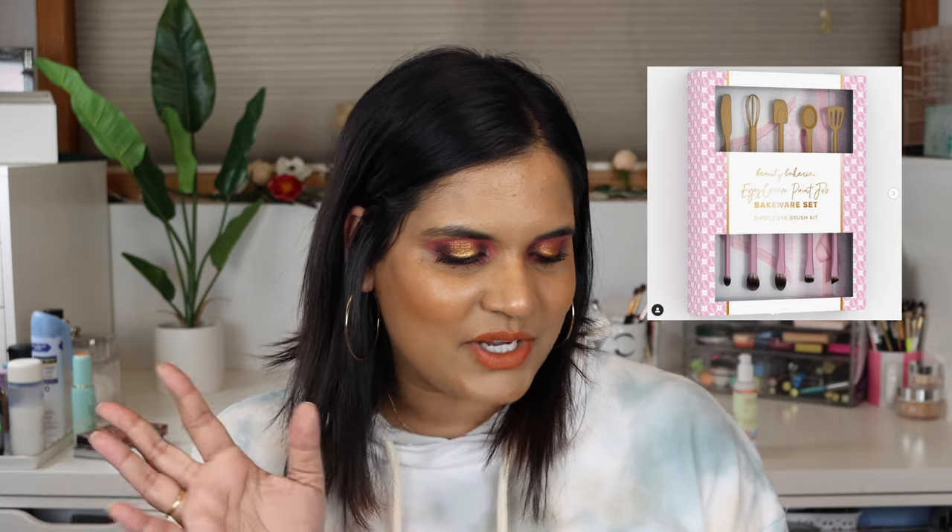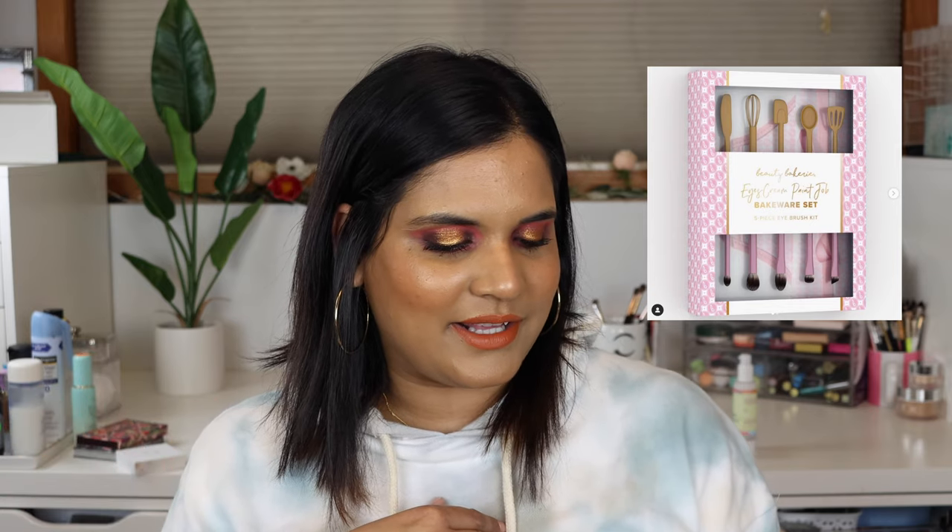Beauty Bakery is coming out with a brush set called the Ice Cream Paint Drop - spelled like 'eyes cream,' which is really cute. The tops of the brushes are like spatulas, so I think that's really fun - it really goes with their theme. I love that Beauty Bakery can do whimsical things like this and it totally suits their brand. I'm personally not planning on picking those up but they do look very very cute.